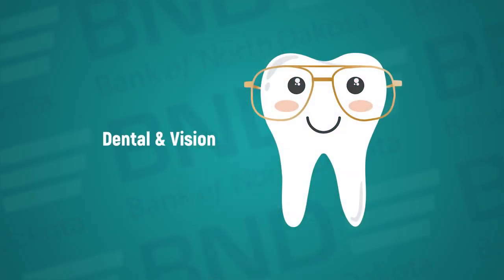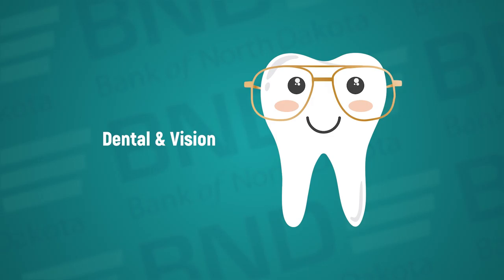Dental and vision insurance is a choice to make depending upon your personal health situation. It is something many young people choose to forego.